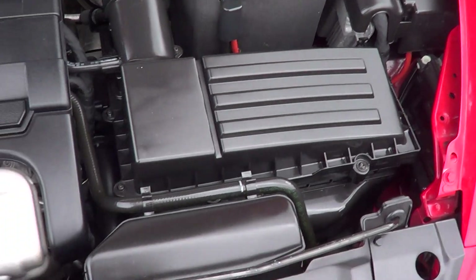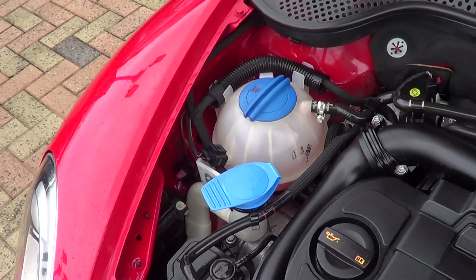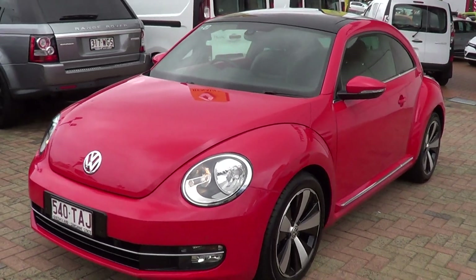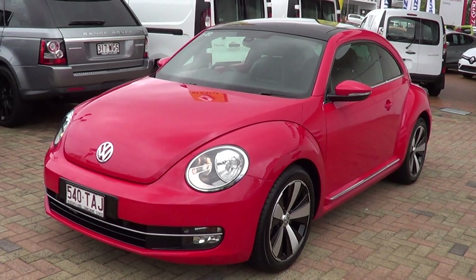Absolute fantastic inside here — clean as a whistle. I'll send this video through. Hope you like it and we'll see what sort of deal we can come up with to take the car off the market for you. Thank you, we'll talk soon.